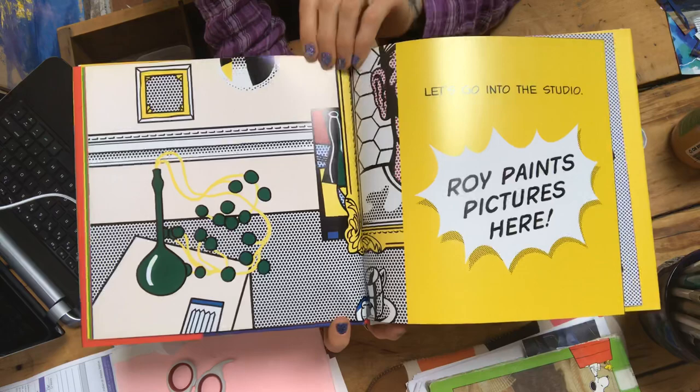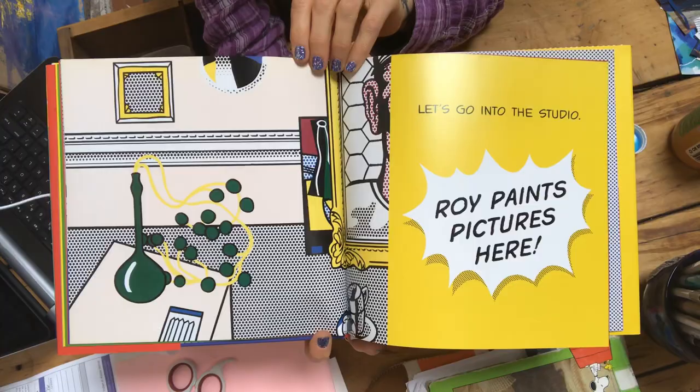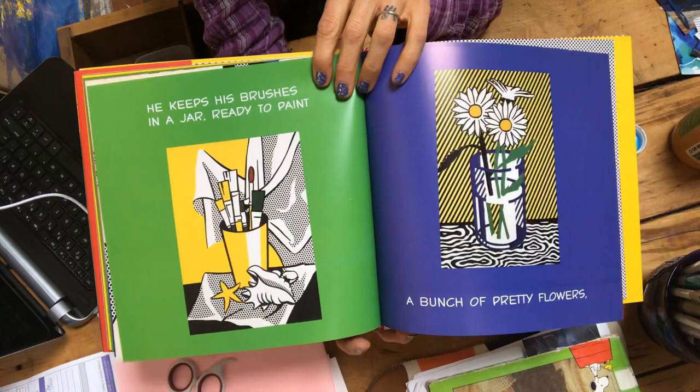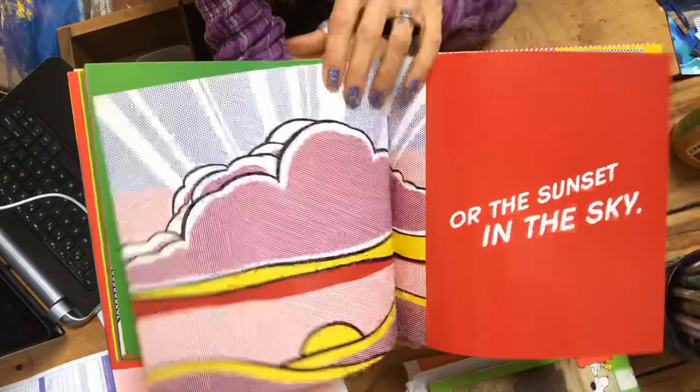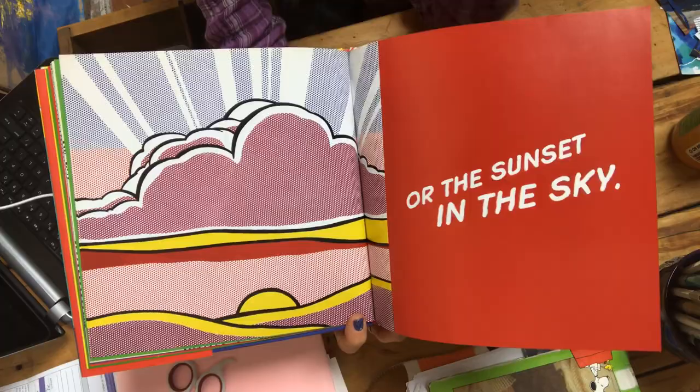Roy paints pictures here. He keeps his brushes in a jar ready to paint. A bunch of pretty flowers, or the sunset in the sky.